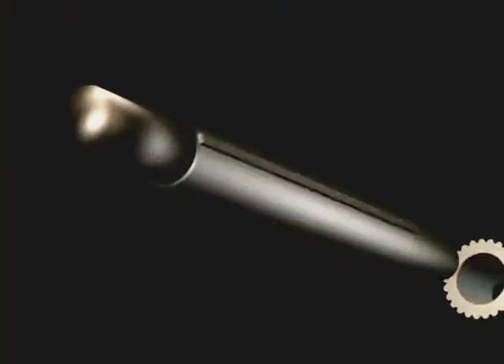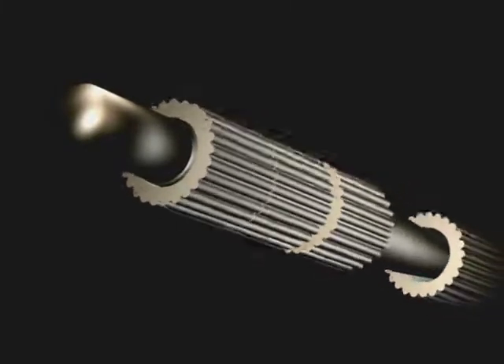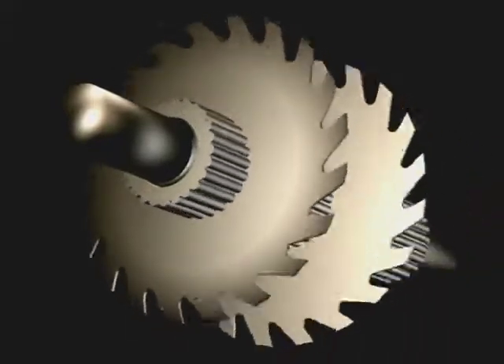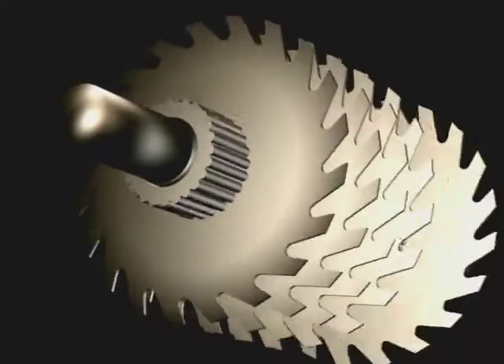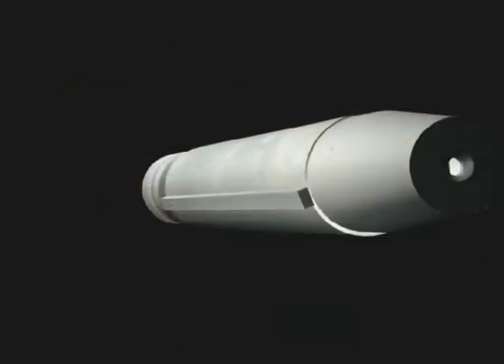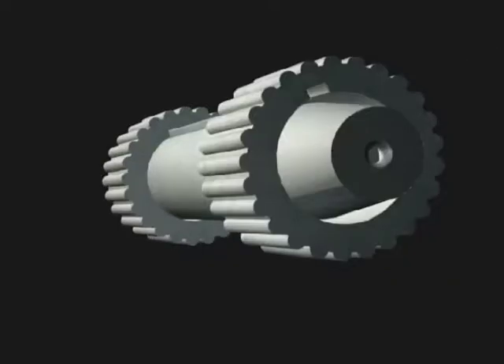Originally, circular saw arbors were made in an integral solid form, but now it's more common for them to be manufactured in sleeve format. This consists of a keyed center shaft or mandrel fitted with multiple hardened sleeves with keyed bores. The idea behind this configuration is to reduce maintenance costs — instead of replacing the whole arbor, only the sleeves need to be replaced.